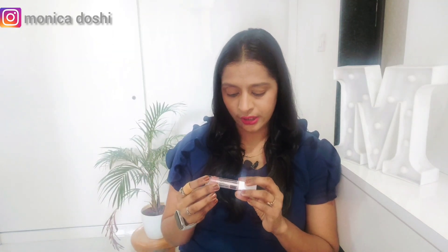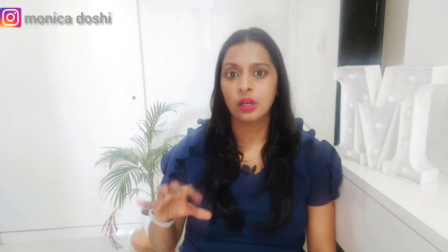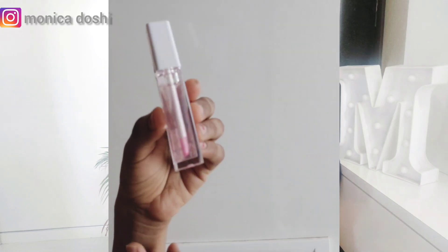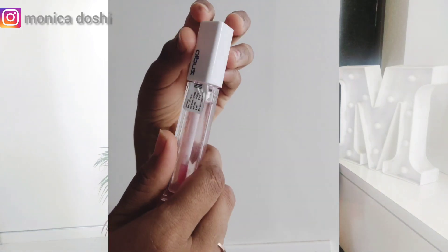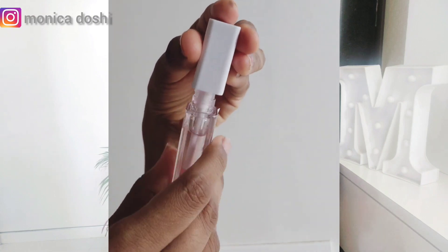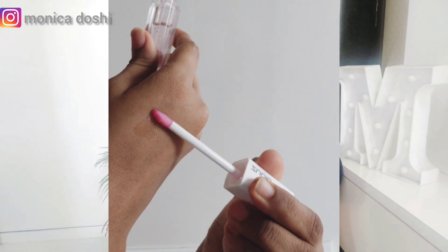Next I purchased is this lip gloss. At Zudio, the bullet lipstick costs 99 rupees, normal lipsticks cost 149 rupees, and this gloss also costs 149 rupees. I didn't buy lipsticks because I already have a lot. I only purchased things I actually needed. I didn't have a gloss, and gloss looks really nice — it adds a shine and a chic element to your overall look.